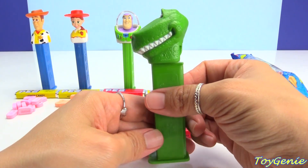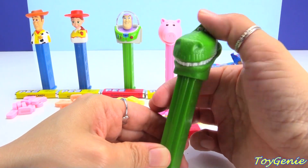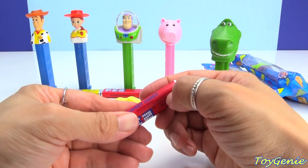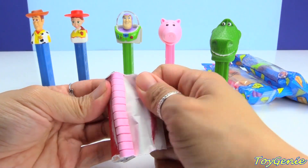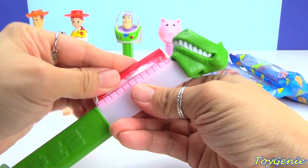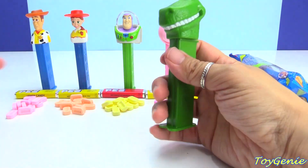T-Rex is all green and his dispenser is green too. Look at his teeth — wouldn't it be cool if when you pull them back it was his mouth that opened? Chomp chomp! He comes with lemon candy and cherry candy. Let's load him up and dispense him.